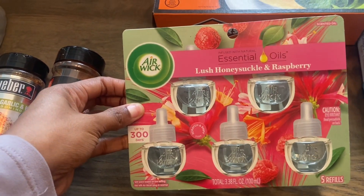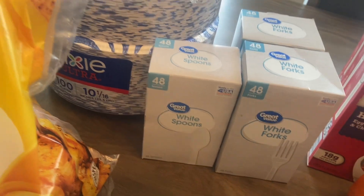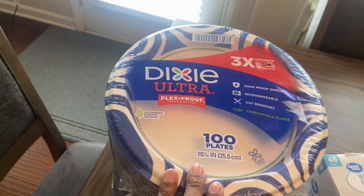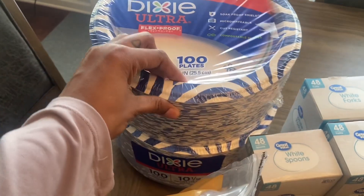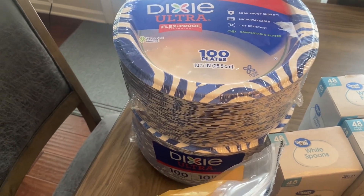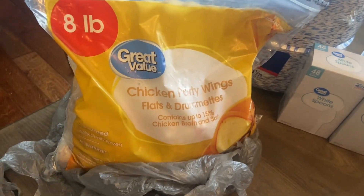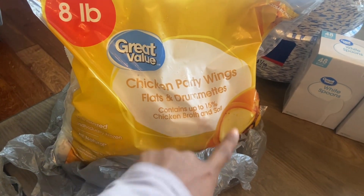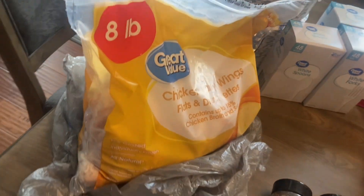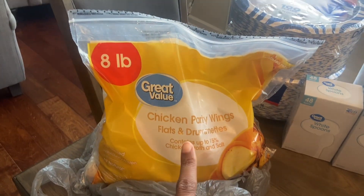Picked up some Air Wick plug-ins in the Essential Oil series — lush honeysuckle and raspberry scent. Got two boxes of 48-count white forks, one box of 48-count white spoons, and hubby picked up two of the 100-count Dixie Ultra flex-proof plates just to cut down on dishes during the week for sandwiches, quick burritos, and heat-up items. First time I'm seeing this — it's the Great Value eight-pound bag of chicken party wings, flats and drumettes. We normally get wings from Costco, but hubby picked these up and we've already taken some out since he's planning on fixing them tonight.